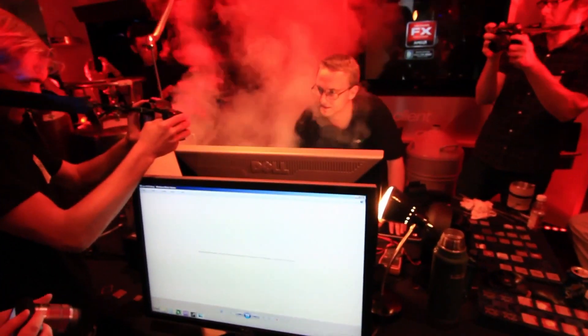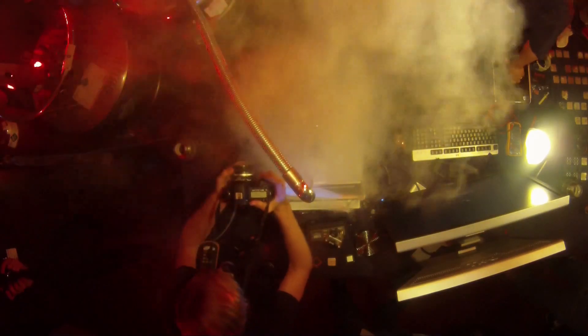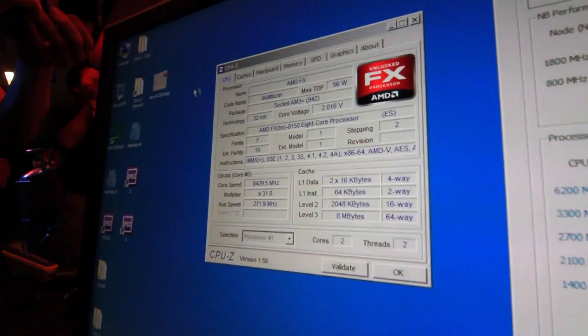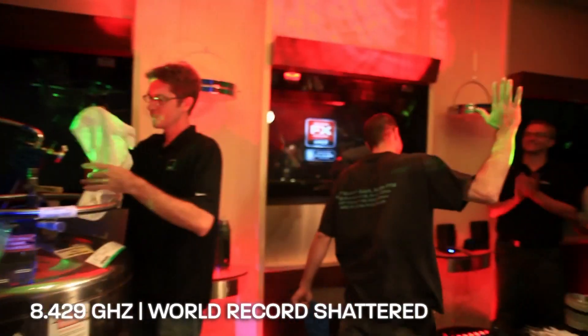Let's see if we can go higher. So this would be 8,420 if we can make it. 8,429. Congratulations, everyone. That's awesome.